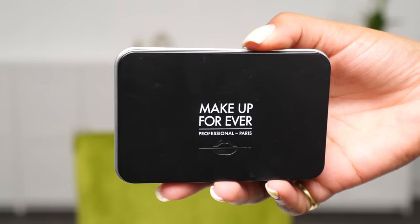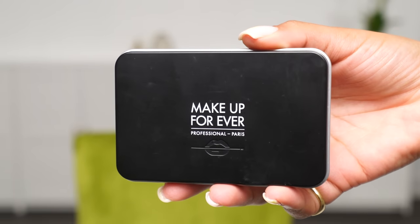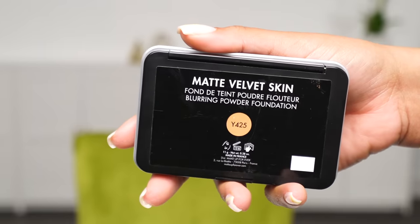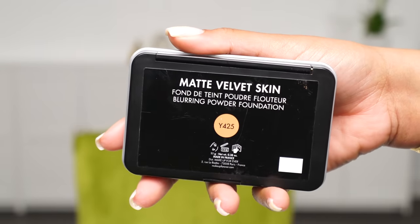I've been wearing the Makeup Forever blurring powder foundation for a while now — some months. I think I've had it since last summer, and I bought another one recently because I finally finished this one.